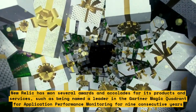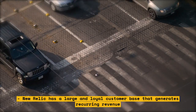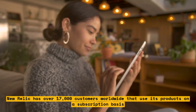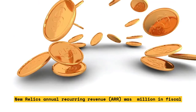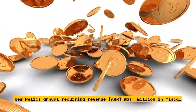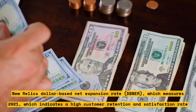New Relic has a large and loyal customer base that generates recurring revenue, with over 17,000 customers worldwide on a subscription basis. Its annual recurring revenue (ARR) was $669 million in fiscal year 2021, growing 9% year-over-year. Its dollar-based net expansion rate (DBNR), which measures the growth of existing customer spending, was 109% in fiscal year 2021, indicating high customer retention and satisfaction.